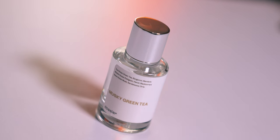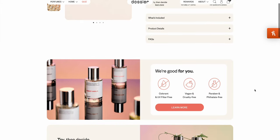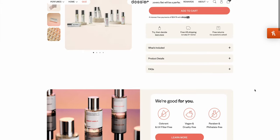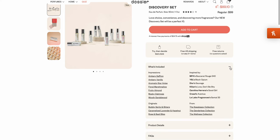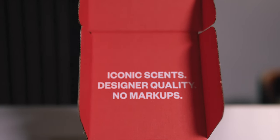I want to let you know too, in case you're interested, they have an all-new Discovery set over at the Dossier shop. This allows you to get a look at multiple fragrances that are bestsellers and top picks without having to commit to a full bottle. It's actually got two of my personal favorites in there, so you might want to check this out. A link to their shop is in the description.